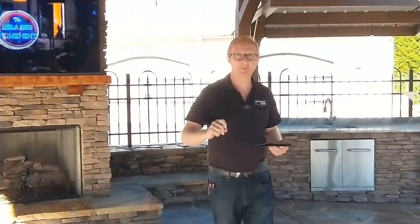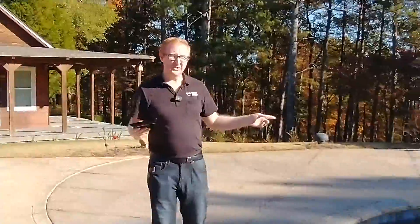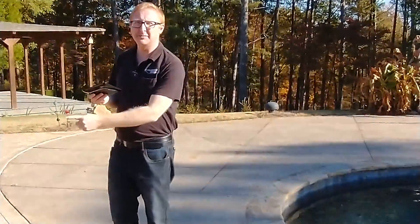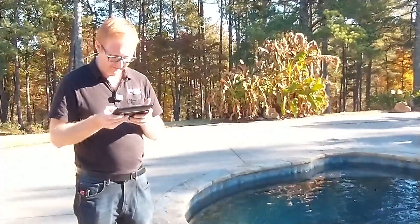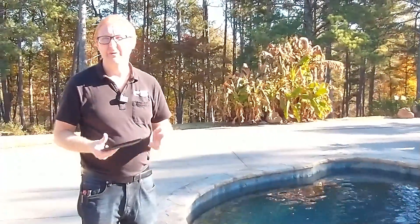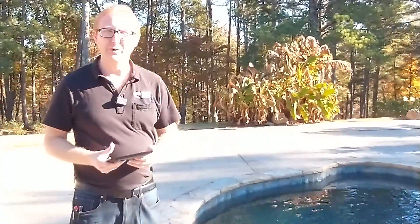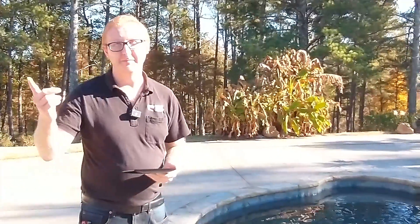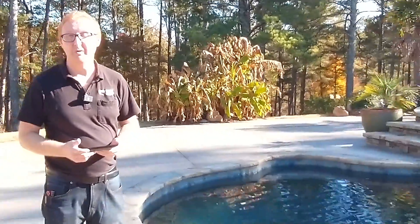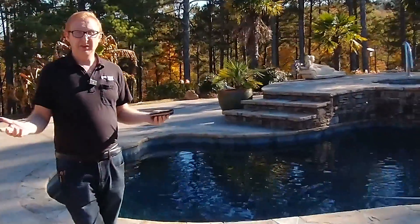But we can take it a step further. Imagine it's summertime, you're chilling by the pool, you've got some stuff on the grill. We just took the TV sound and brought it through your pool landscape speakers, so now you can be chilling in the hot tub watching whatever show you want.